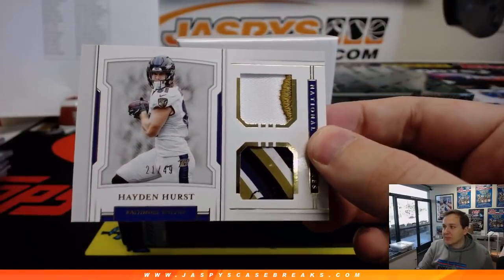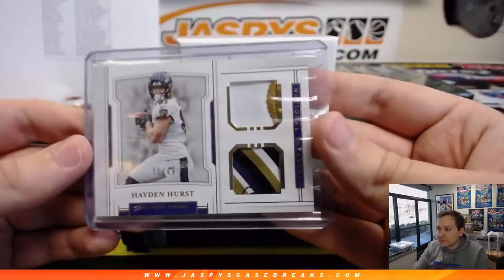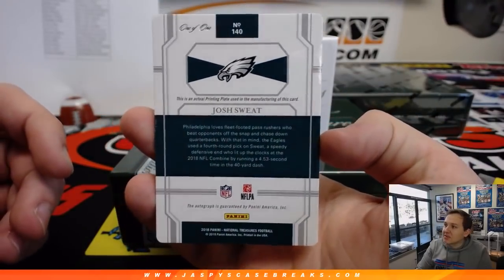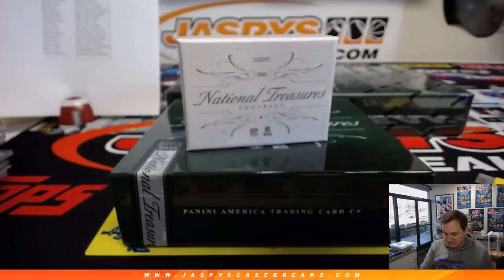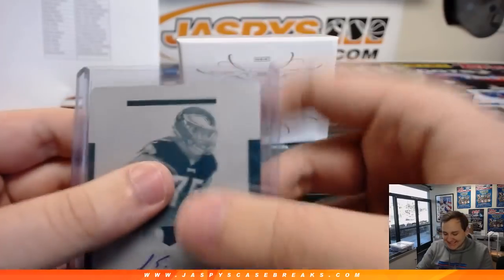We've got Hayden Hurst, 21 out of 49 — nice piece of the glove for EA with the Ravens. One-of-one printing plate autograph, Josh Sweat for the Eagles. Philadelphia Eagles going out to Josh Pruce — who everyone's telling me doesn't get a lot of Eagles hits, but we've hit them in every case so far. Take that for data.